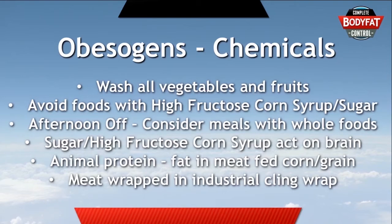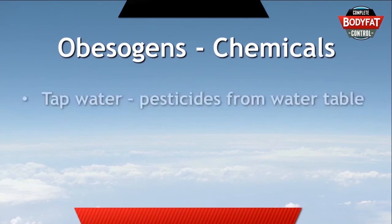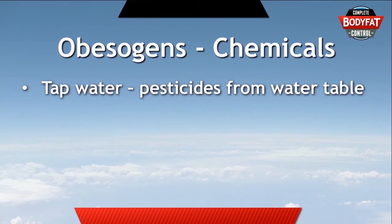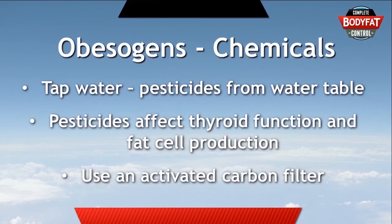The best defense is to shop at a butcher that wraps their meat in paper, or buy meat which isn't sitting against industrial cling wrap. The next source is water from the tap. Pesticides can enter the water table if you're anywhere near farming, and there are specific pesticides well known to affect thyroid function and fat cell production. The best thing to do is use an activated carbon filter to filter the water from your tap — it's as simple as that, and you'll be drinking pure clean water free from obesogens.